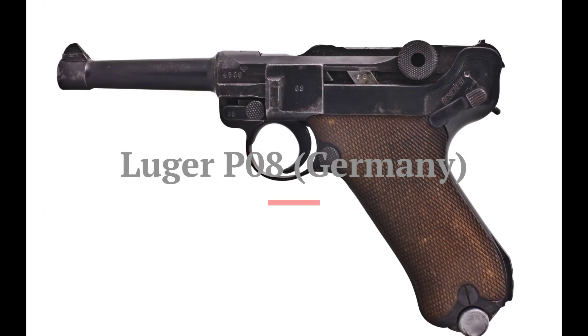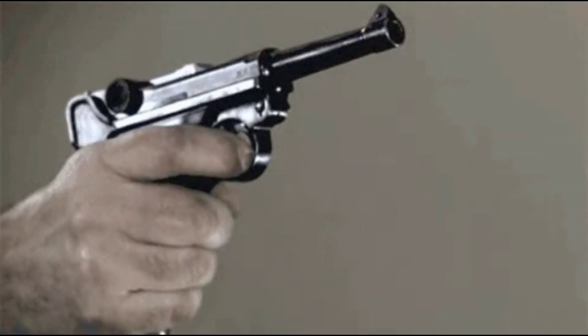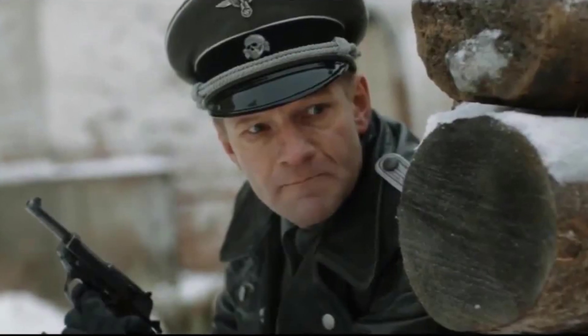At number 4 we have the Luger P-08, another iconic German pistol. Its distinctive toggle-lock action and sleek design made it instantly recognisable. While it had its quirks, the Luger P-08 was a symbol of German military excellence during World War 2.